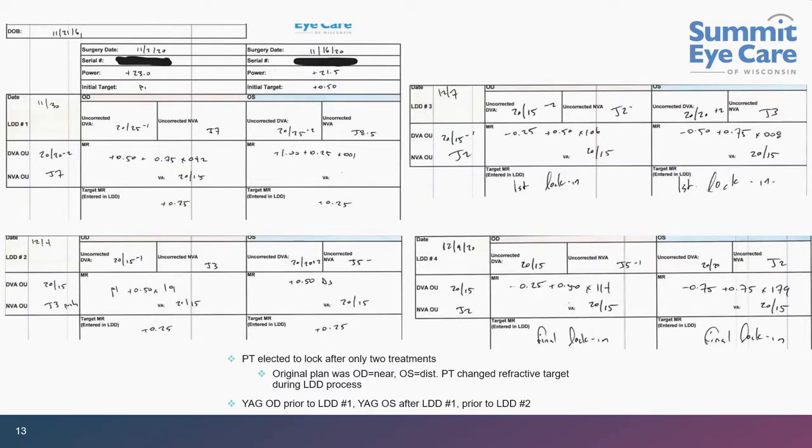This is a busy slide — it shows the flow sheet of every adjustment a patient gets. Top left is treatment number one, then two, three, and number four on the bottom right. The big reason I picked this case is because it shows the flexibility of the lens, how adjustable it is, and what a team effort it really is. The patient is a big part of that team.